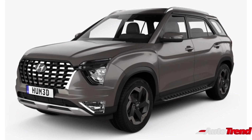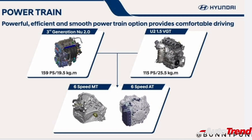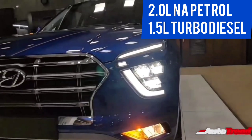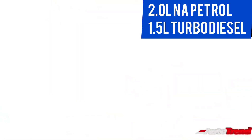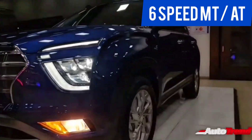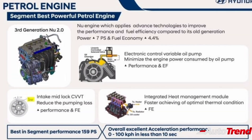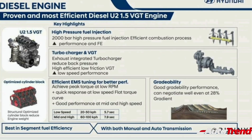In terms of powertrain options, the new Hyundai Alcazar will get one petrol and one diesel engine option. The petrol engine will be a 2.0-liter four-cylinder naturally aspirated unit producing 159 PS of maximum power. The diesel unit will be the very same 1.5-liter four-cylinder turbocharged diesel engine carried over from the Hyundai Creta, producing 115 PS of maximum power. Both engine options will be mated to either a six-speed manual transmission or a six-speed automatic gearbox. Hyundai India claims that the Alcazar petrol will do the 0 to 100 km/h dash in under 10 seconds, and that both engines have been tuned and optimized for best performance and efficiency.